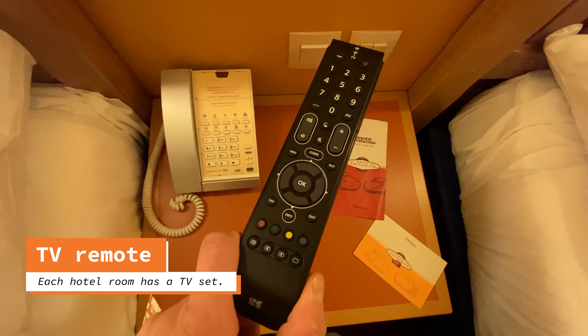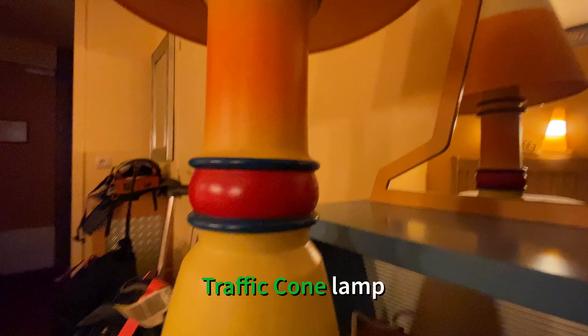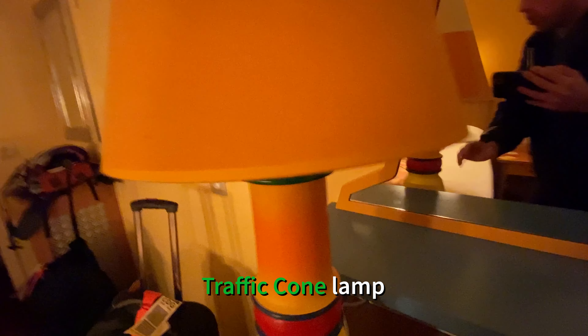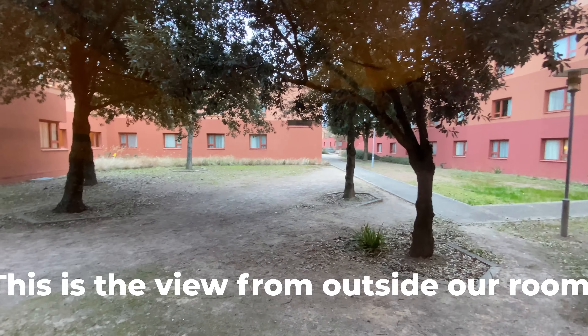It also comes with a postcard souvenir and our guest survey. Our hotel rooms also include a TV — here's the remote and there's the TV itself. And there's another traffic cone lamp. I don't even know how to turn this thing on, but that's so cool.